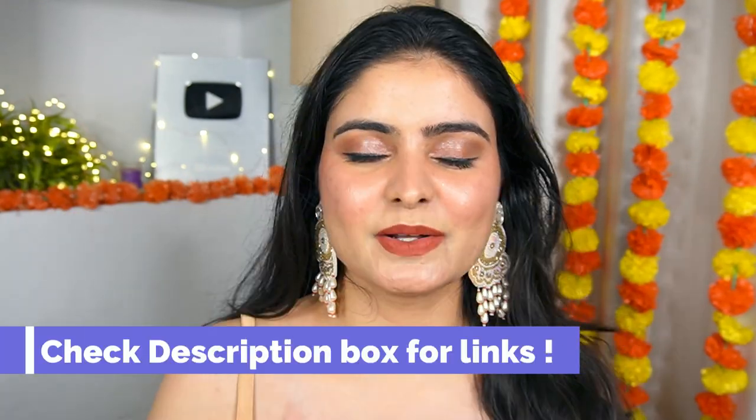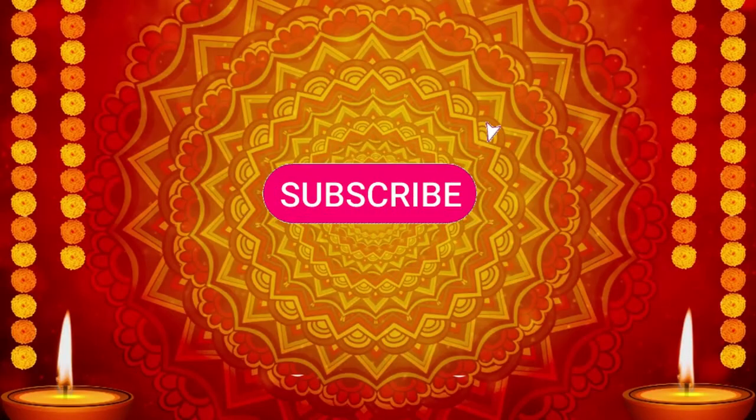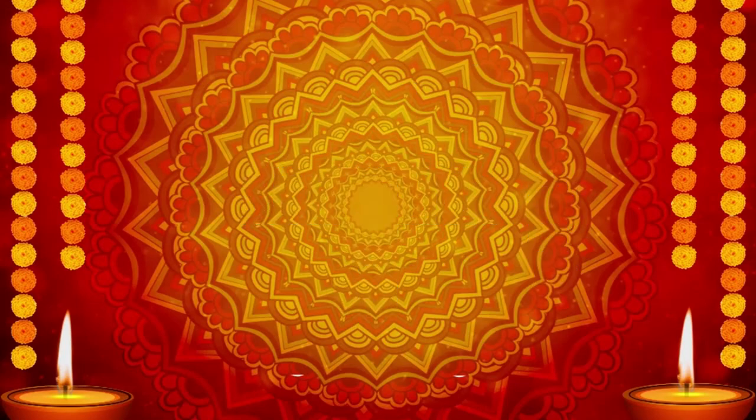That's it! I know I said quick but this is my Diwali makeup look — and it can also work for weddings and parties. You can find all the product links in the description box and on my Amazon store link. Do let me know if you like this look, subscribe for more, and Happy Diwali! See you next time, bye bye!